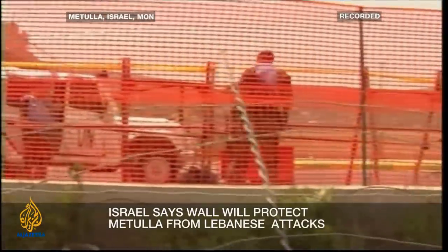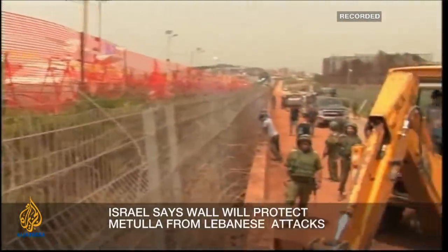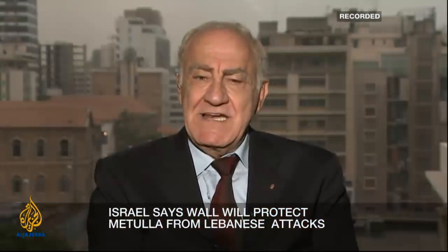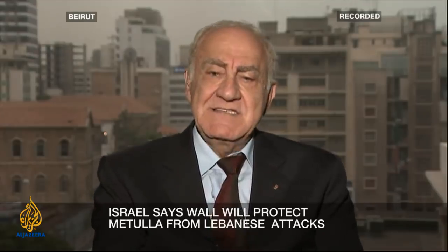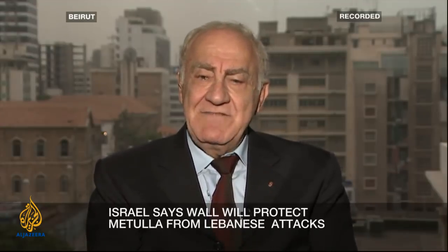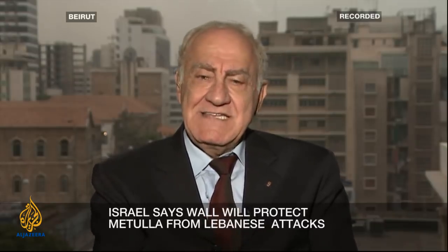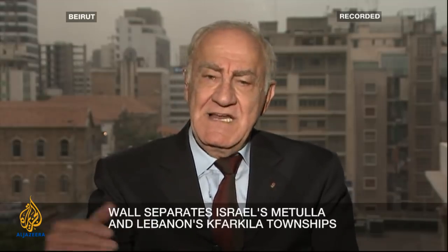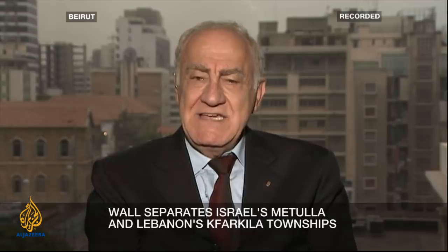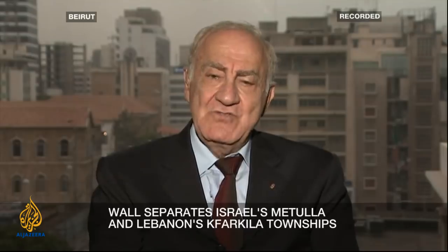Especially remembering that Sayyed Nasrallah, the head of Hezbollah, made it clear a few years ago that in case of any war against Israel, the war will be inside Israel. That means Hezbollah fighters will move from Lebanese land. That area from the Gate of Fatima until Adaisi is one of the easiest places — there is a fence, but you can move easily from Lebanese land to Israeli land.